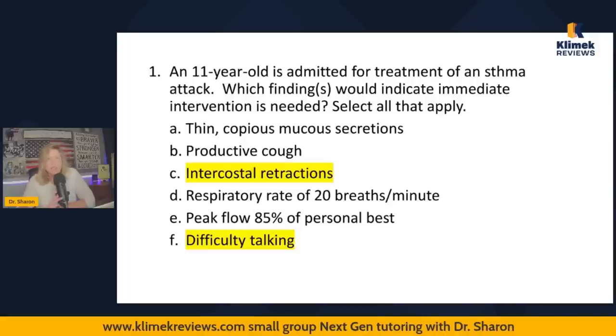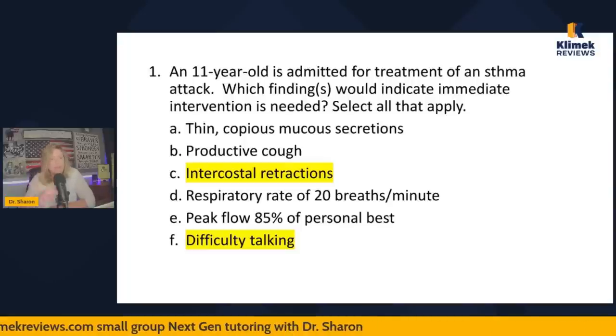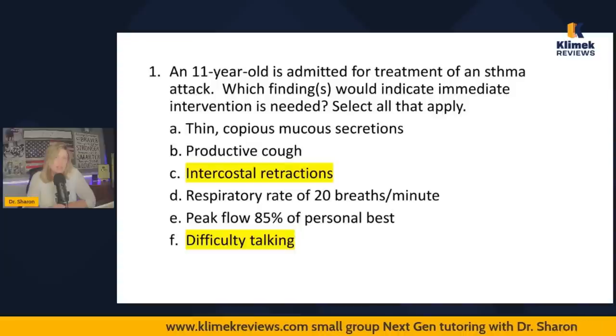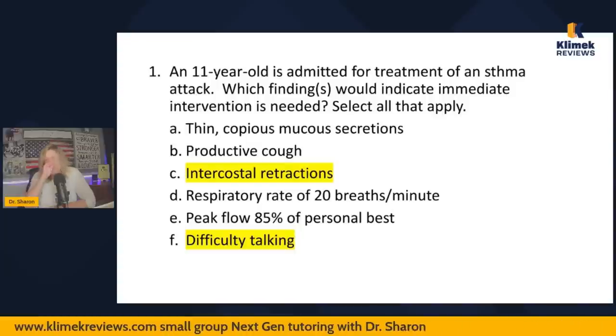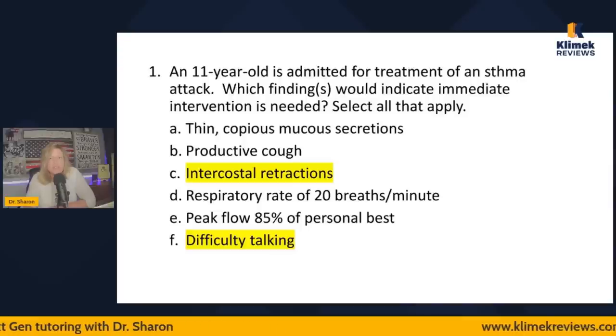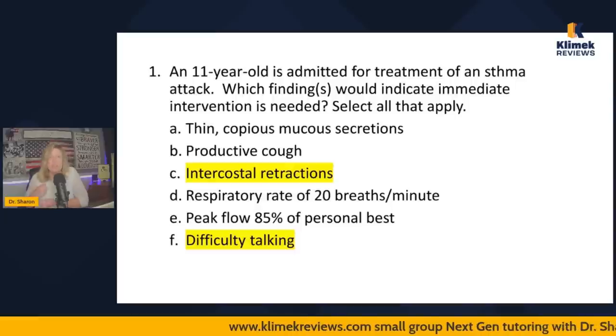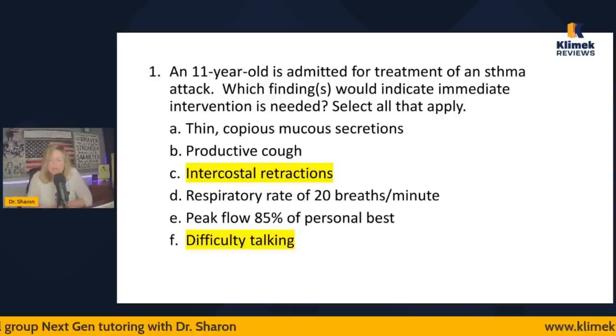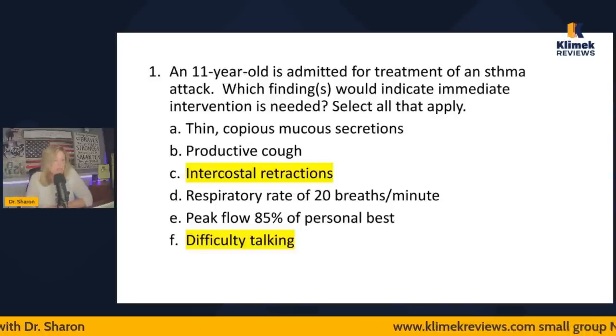You should expect a handful or more questions like this on the NCLEX — which findings require immediate attention. Especially on the NGN case studies, probably the first or second question will ask which findings require immediate attention or require reporting to the physician. The unexpected findings are the ones you report. You have to get in the habit of differentiating between expected and unexpected findings.